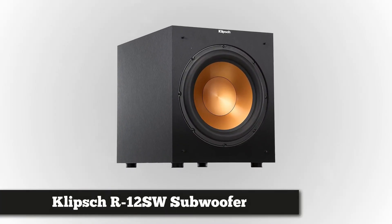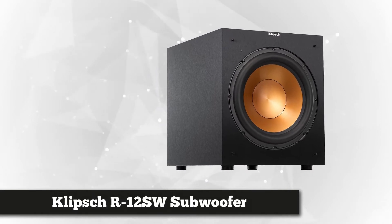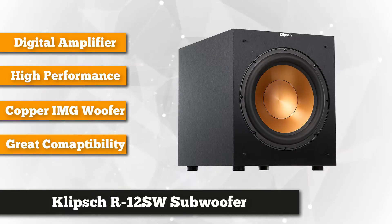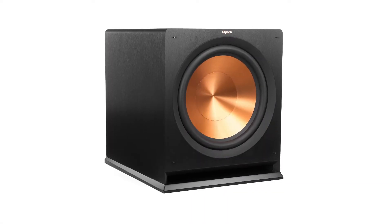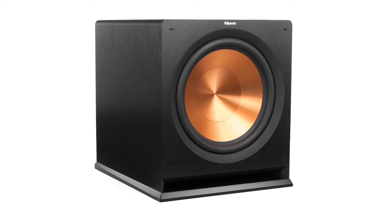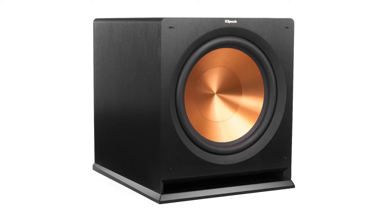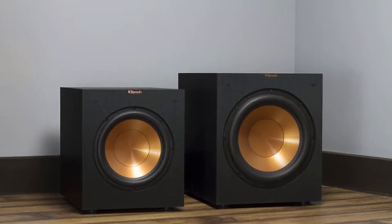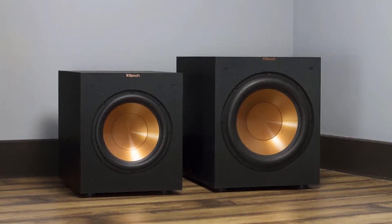In second spot is the Klipsch R12SW subwoofer. It uncovers what's been missing in your music, movies, and games — a clean, chest-thumping bass. The high performance of this subwoofer provides deep bass and placement flexibility thanks to its front-firing driver and all-digital amplifier. It has a dimension of 16 inches height by 14 inches width by 18.5 inches depth. It provides a powerful 12-inch spun copper injection molded graphite (IMG) woofer, which is exceptionally light while being extremely rigid. The built-in all-digital amplifier delivers 400 watts of dynamic power with high efficiency and true-to-source accuracy and reproduction.